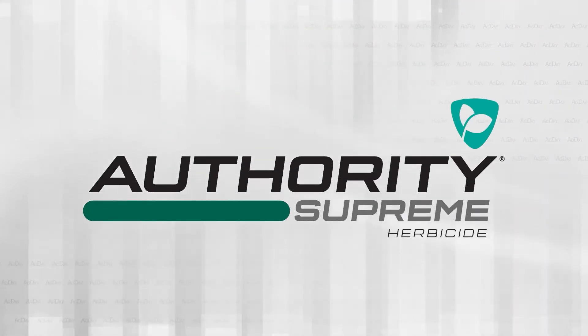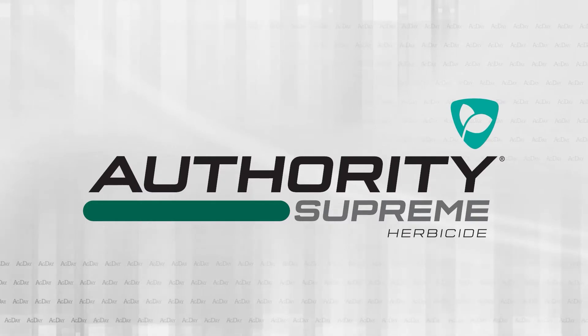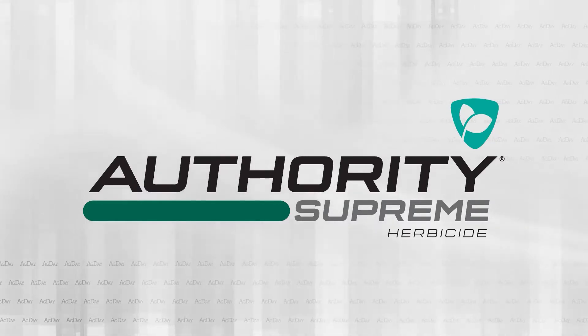Ag Day is brought to you by Authority Supreme Herbicide from FMC. Learn more at ag.fmc.com.